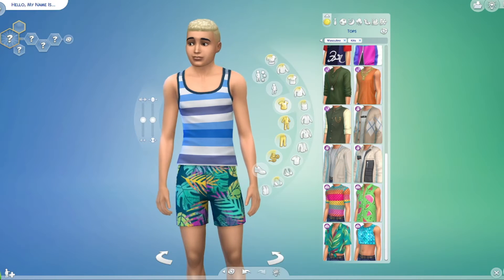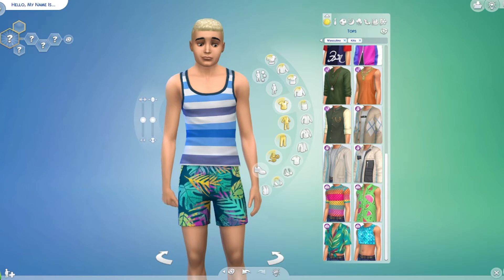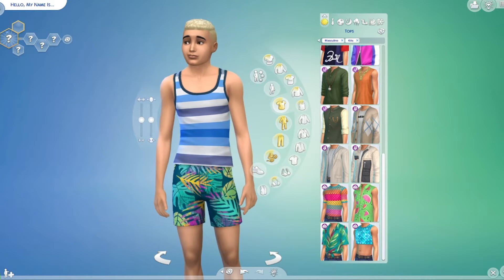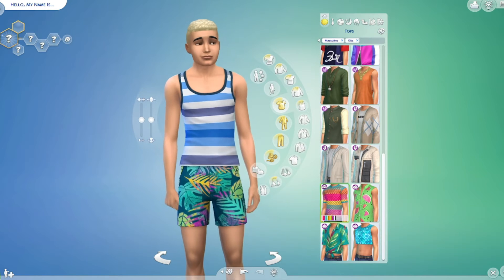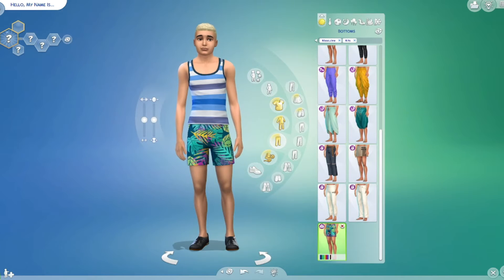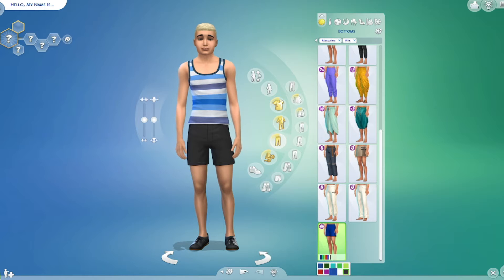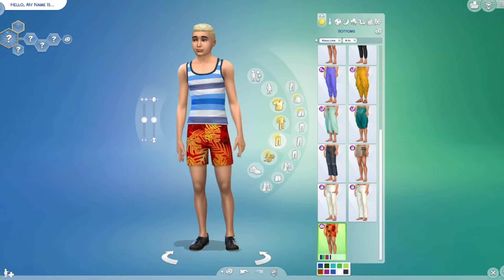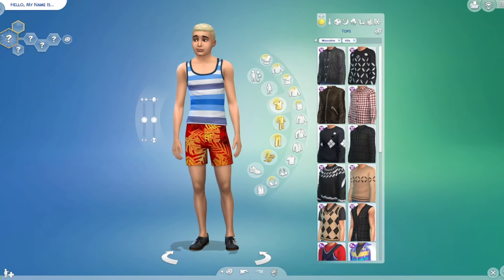Hey everybody, it is Kitty Sims Gamer here, and I am on Sims 4 with the Carnival Streetwear review. I just want to show everybody here are the shorts for the men, and it comes in a variety of different colors. I love the leaf patterns and also some solid colors too, and we also have some shirts.